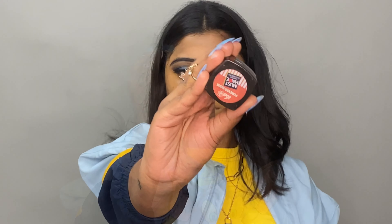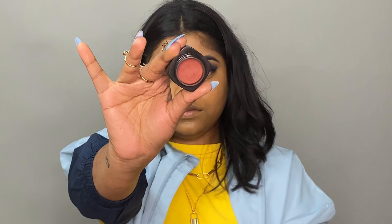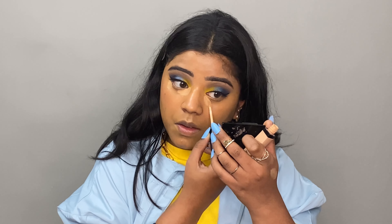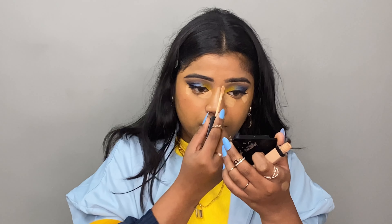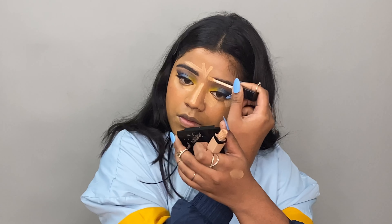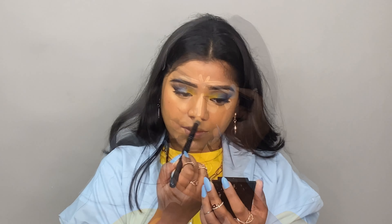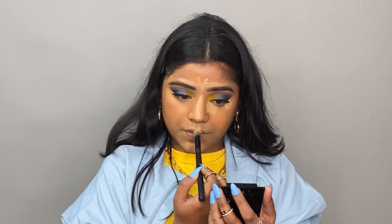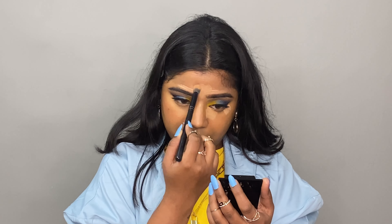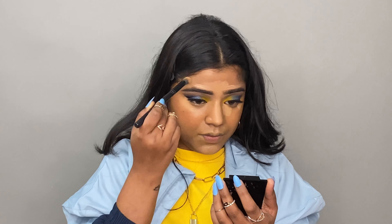Then we will use the Lip and Cheek Tint from Iva Cosmetics. I realized I forgot to put the under-eye highlighting concealer, so I'm putting it on now. I applied it on the under-eye area, bridge of the nose, forehead, and cupid's bow — all the highest points of my face — with the highlighting concealer.